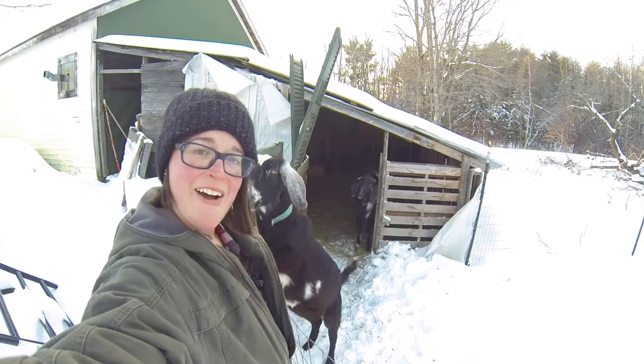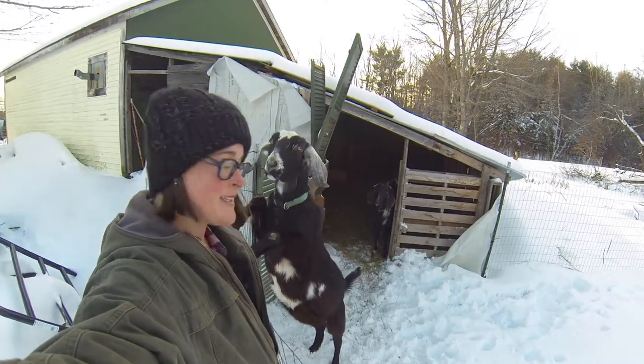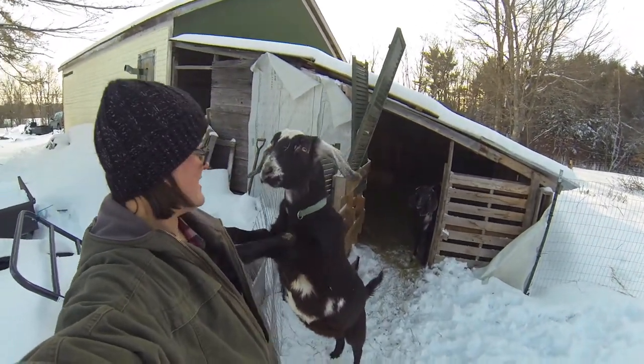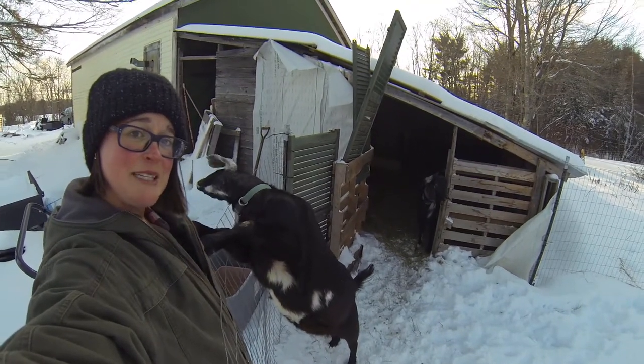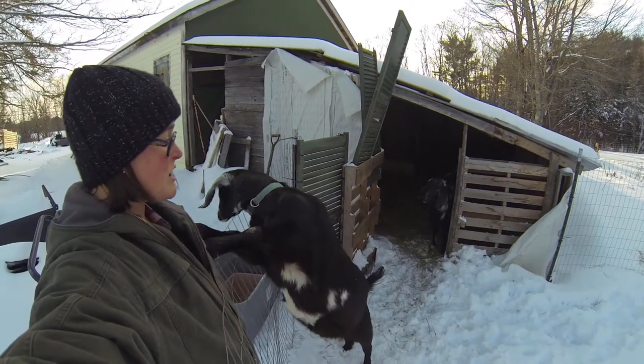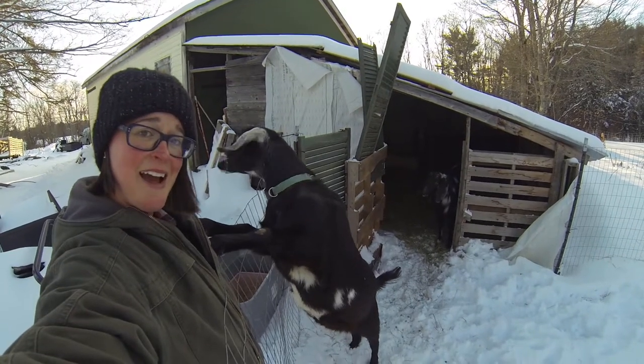You may have seen the boys on one of the other tour videos. This is Bootleg, and over there is Moonshine with the spots. Moonshine is our buck — he will be the daddy of any babies.